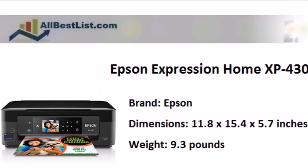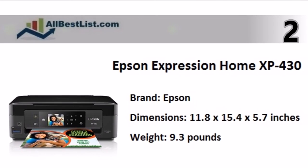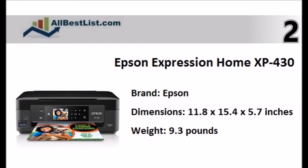At number 2, the Epson Expression Home XP430 is an ultra-compact and easy-to-use wireless color photo printer with scanner and copier.